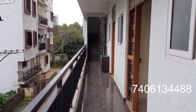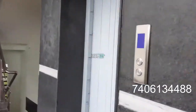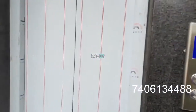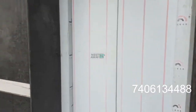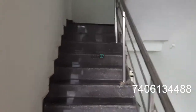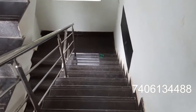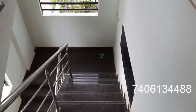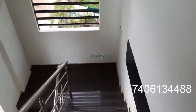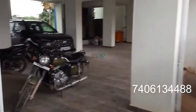This is the common area. This is the steps size. Now showing the parking area — this is the parking area for 2-wheelers and 3-wheelers.